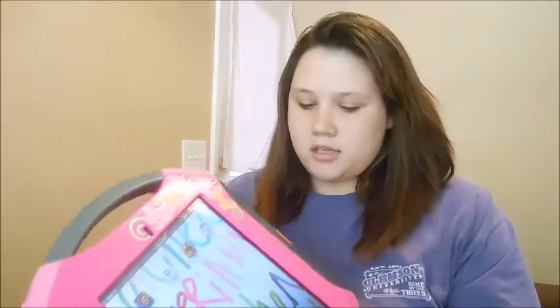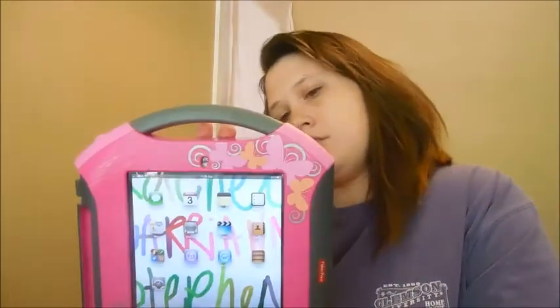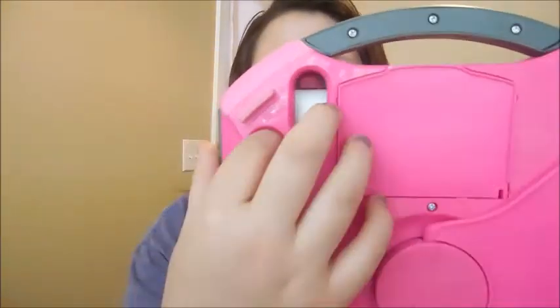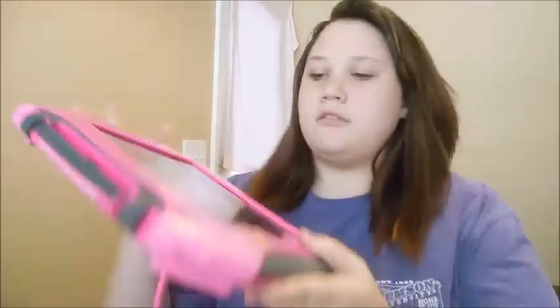So yeah, that is for her favorites. The only bad thing about this case is you can't easily control the volume through the side. But actually if you look back here, there's a little spot for your finger and you can push it. I guess you learn something new every day.